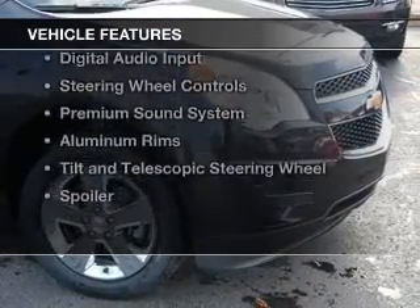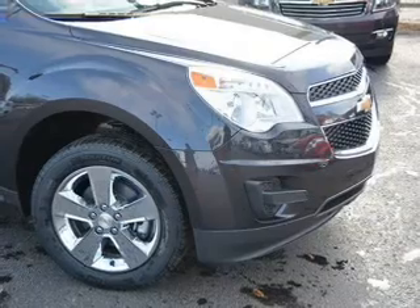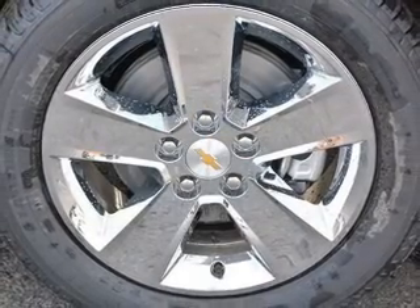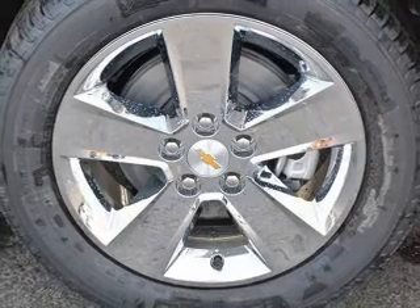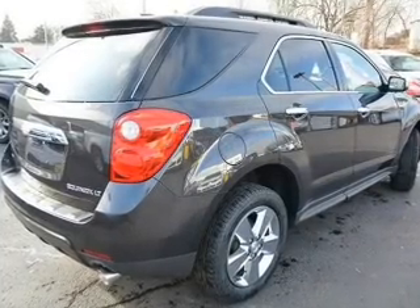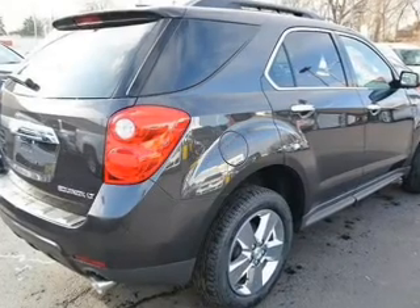The features include a power sunroof, internet connectivity, Bluetooth connectivity, Sirius XM satellite radio, digital audio input, steering wheel controls, a premium sound system, aluminum rims, and a tilt and telescopic steering wheel.